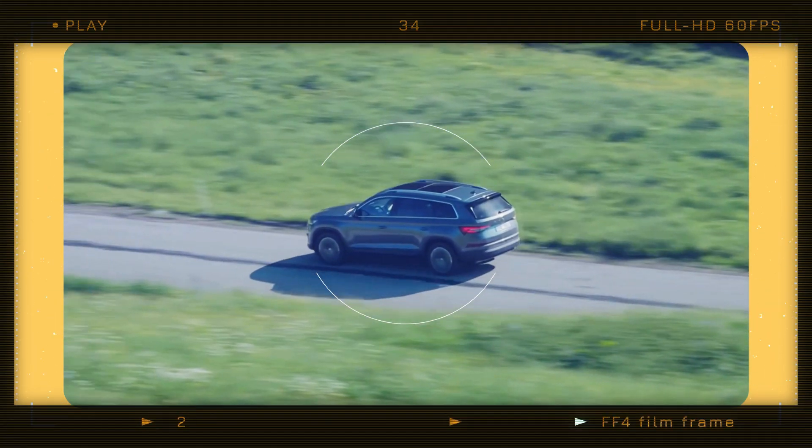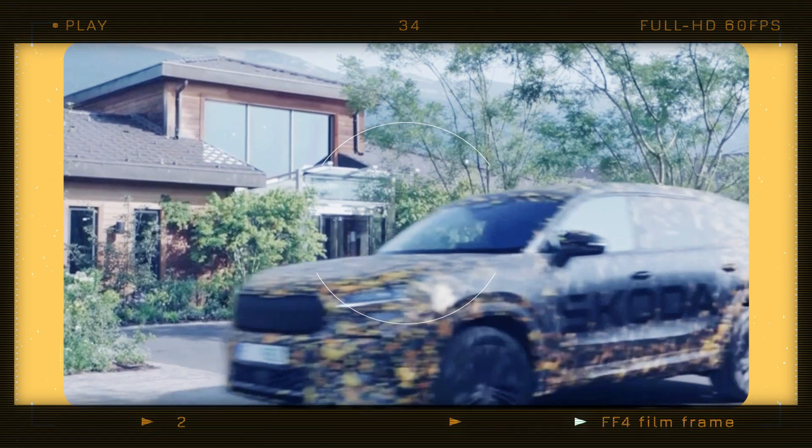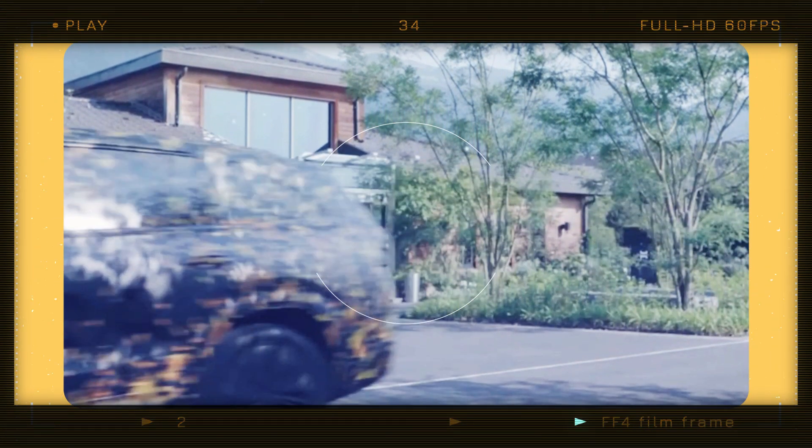Welcome to the CarReleaseTV channel. The second-generation Skoda Kodiak is set to continue the evolutionary design approach rather than introducing radical changes.